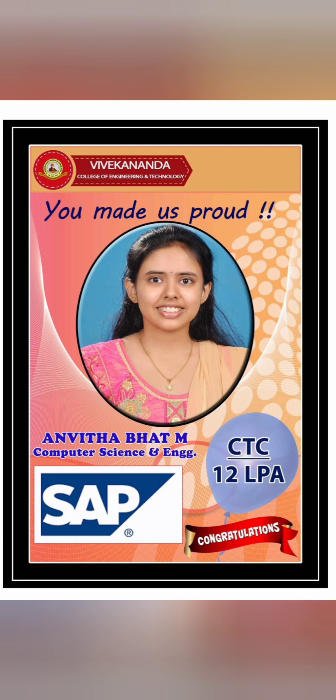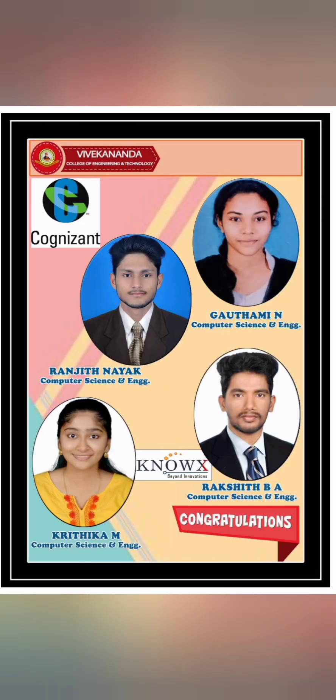Covering branch-wise placement for the 2020 batch, the highest salary was 12 lakhs per annum — that was for SAP, for a Computer Science Engineering graduate. Quite good higher salaries can be expected here.